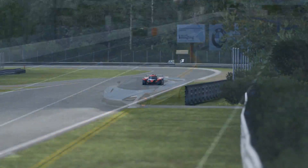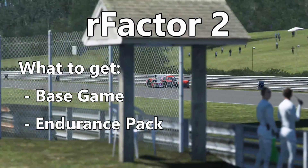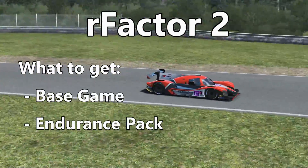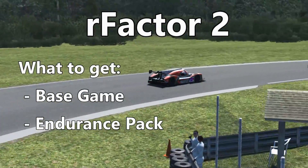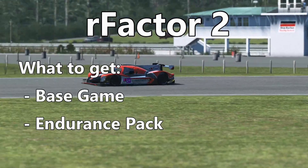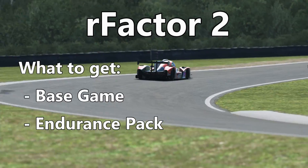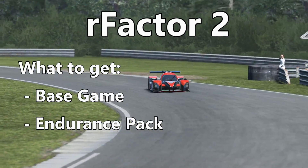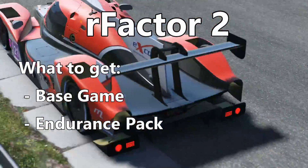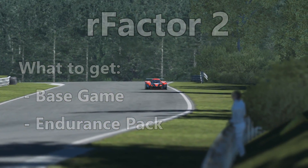We'll finish off with rFactor 2. You can get the rFactor 2 base game plus the endurance pack, which includes the Norma LMP3 as well as a couple of GTE cars and an LMP2 car. All fantastic cars, and you can use the tracks included with the title or on the Steam Workshop and really have a great time. rFactor 2 is heavily moddable, much like Assetto Corsa, so there's a ton of mods available and you can build a collection very, very fast.